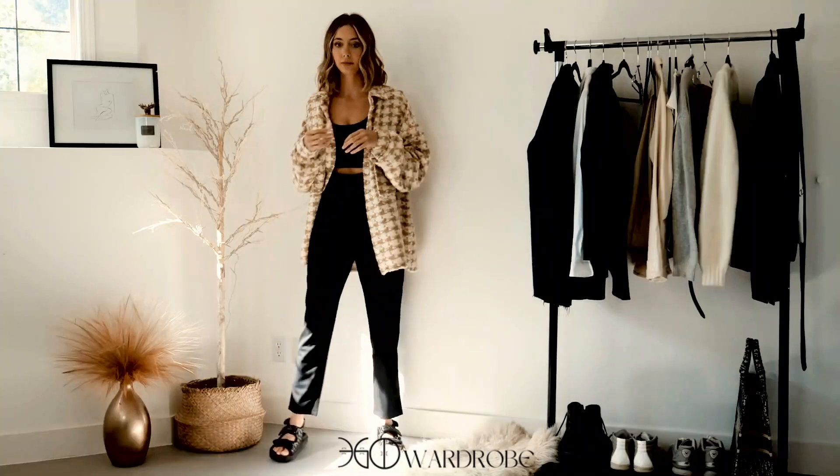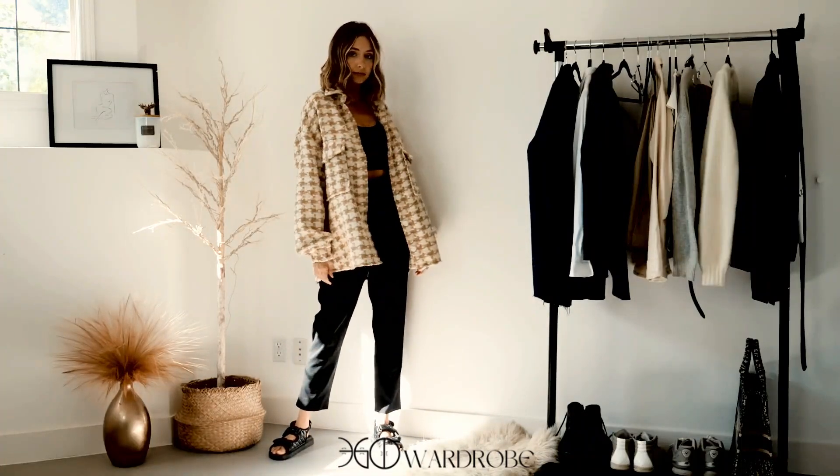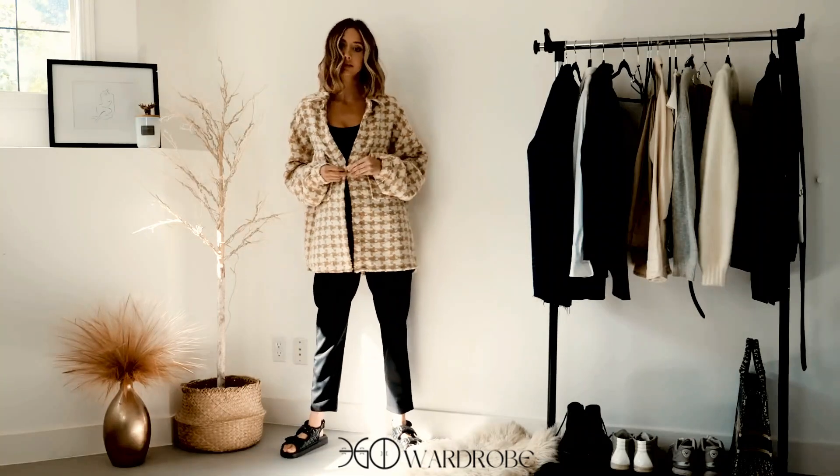I chose this particular houndstooth one with an all-black look because I thought it looked really nice and kind of popped against the whole outfit.